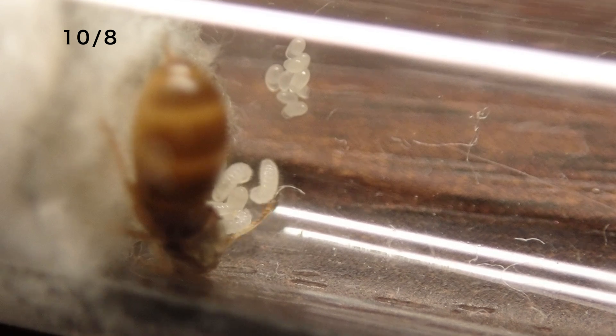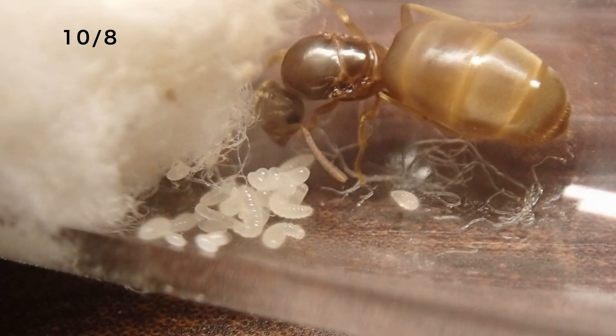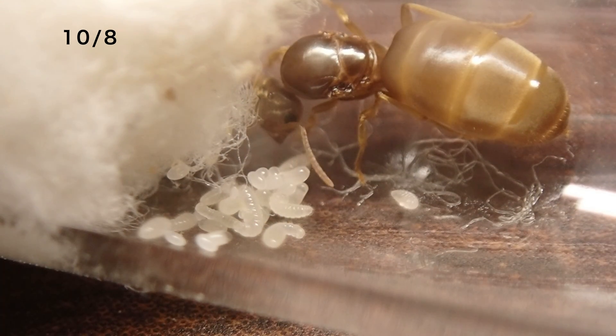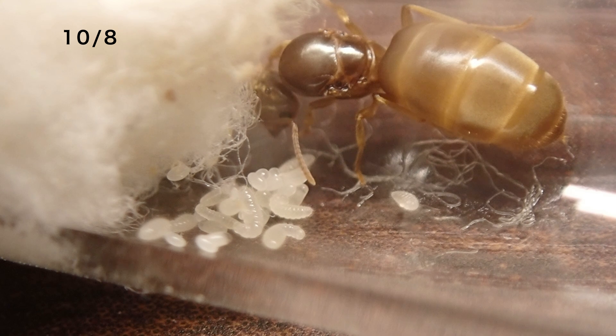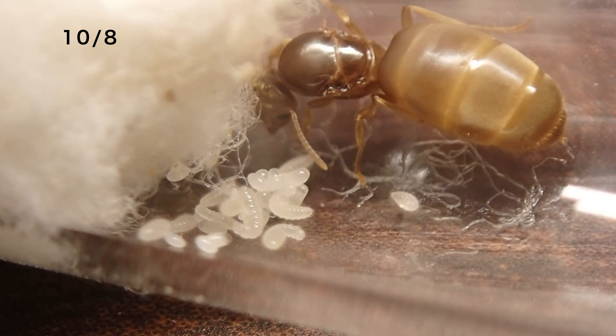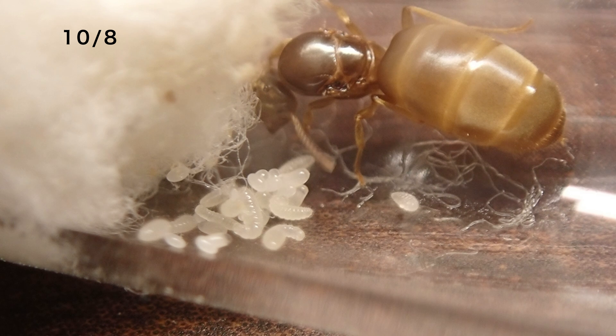10月8日、先ほどの映像からは4日が経過しました。この4日間で幼虫がまた増えてますね。結構自ら動いているので見やすいですね。5匹ぐらい幼虫がいるでしょうか。また、こちらは別の女王の方ですね。こちらも明らかに幼虫が増えてますね。4日前の時点だと幼虫が1匹2匹ぐらいの感じだったんですけども、今見ると、5匹6匹と幼虫が増えていっているので、